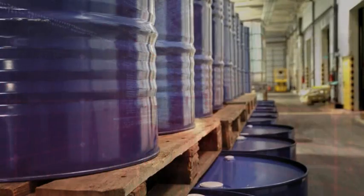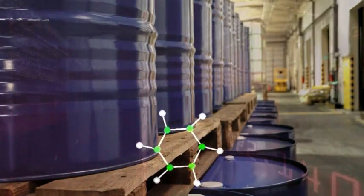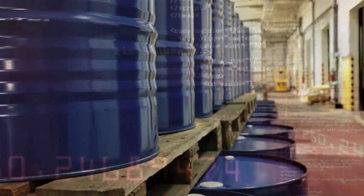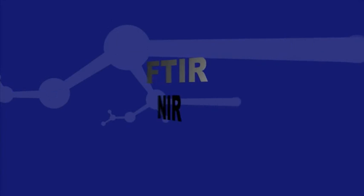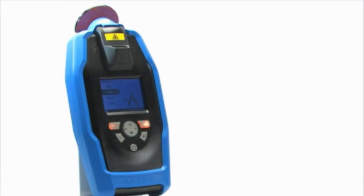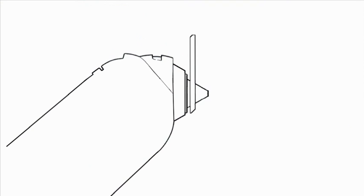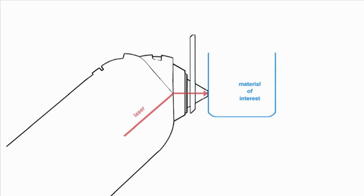Technology advances in the area of raw materials inspection, inline monitoring and final product testing have been approached from several technology platforms including FTIR, NIR and Raman. TruScan is Ahura Scientific's handheld point-and-shoot spectroscopic instrument designed specifically for use in the pharmaceutical industry.